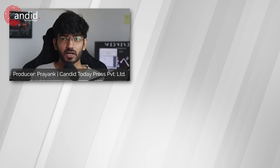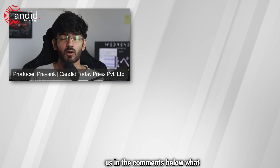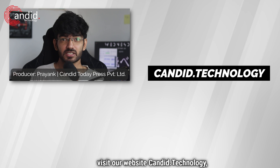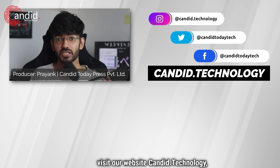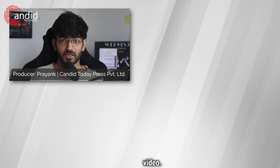If you liked this video, consider subscribing, give us a thumbs up, press the bell icon, and tell us in the comments what more content we can make for you. If you'd like to know more about tech, visit our website Candid.Technology, follow us on social media, follow me on Instagram or Twitter, and we'll see you in the next video.